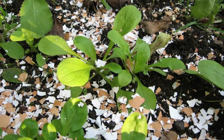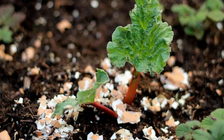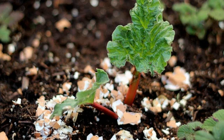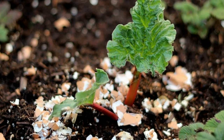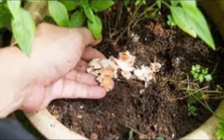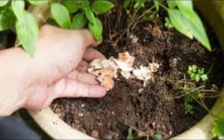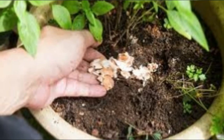Eggshells have calcium, nitrogen, and phosphoric acid, which make them an ideal choice for garden use. So next time you boil or fry an egg, don't throw away the eggshell — instead, recycle them to grow seedlings. When the seedling is ready to be planted outside, place the shell and seedling directly in the ground. The eggshell will decompose over time and help fertilize the soil.